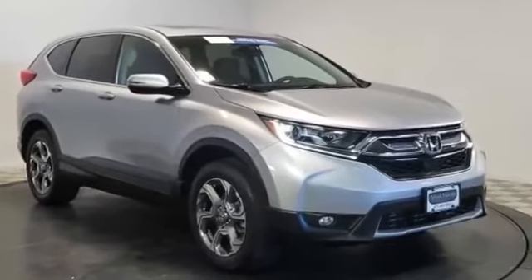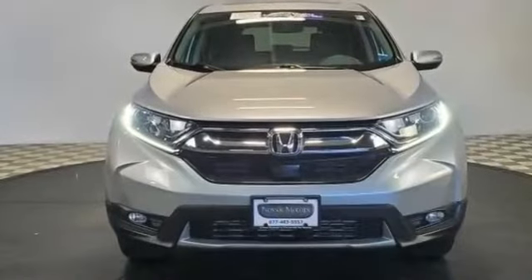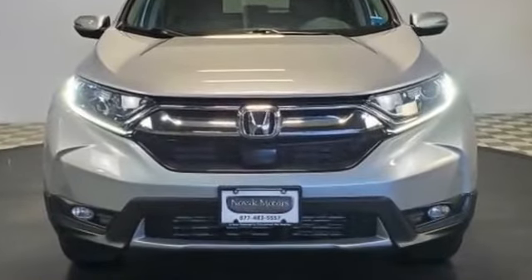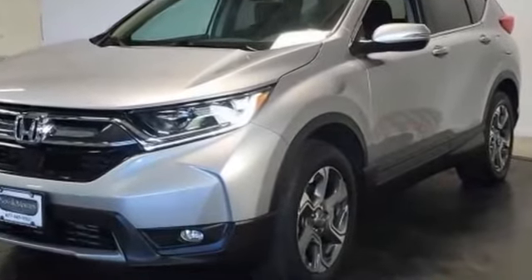2017 Honda CR-V with less than 20,000 miles on the odometer. This SUV offers space as well as power and performance. It was cleverly designed with details that delight any driver, such as cross traffic alert, lane keeping assist, side view mirrors with turn signals, backup camera, and lane departure warning.